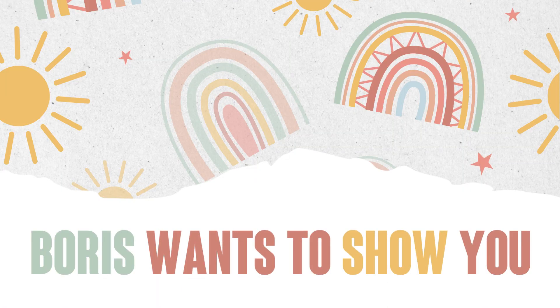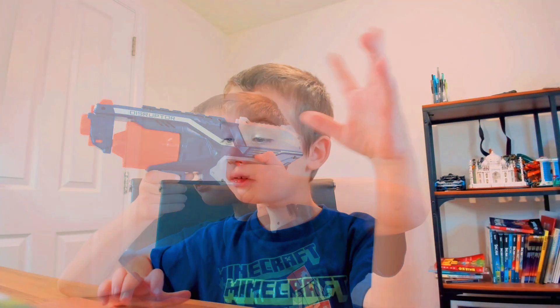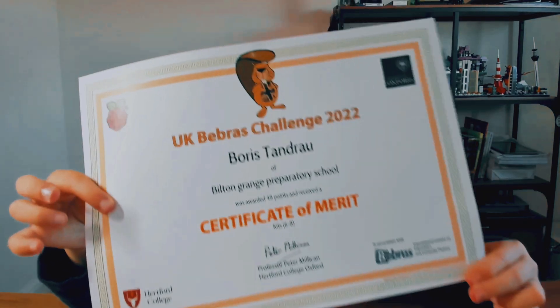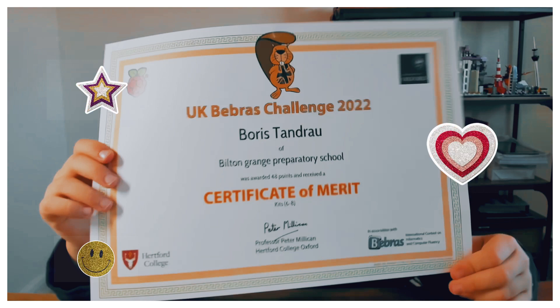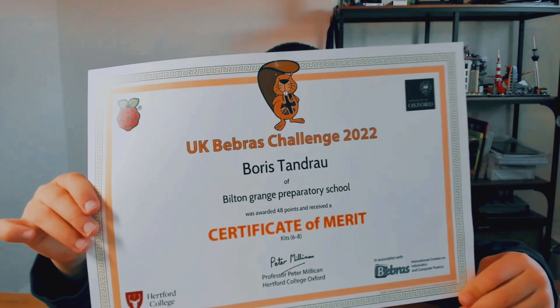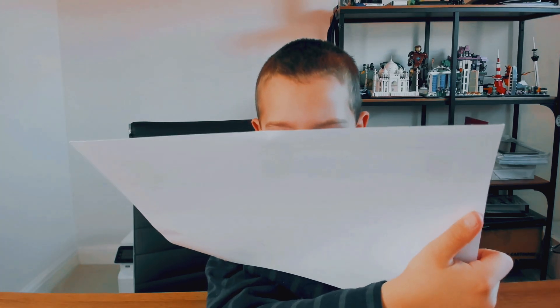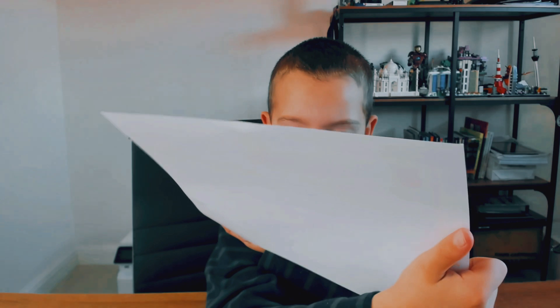Time for the surprise — the Bebras Certificate. I got it at school. Bebras Challenge 2022. Boris Pantro, built in Granger Preparatory School, was awarded 48 points and received a Certificate of Merit. Kid 16. Peter Milliken, Professor Peter Milliken, from the College Oxford. And that's it.